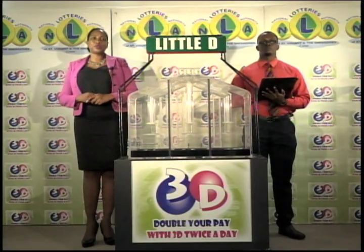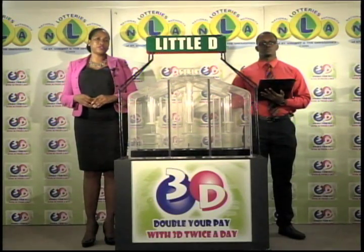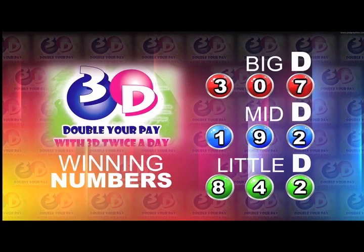Remember, this afternoon's draw is under the supervision of the auditing firm of KPMG, represented by Mr. Jamal Boucher. I will now recap the winning numbers for you. The big D winning number: 3, 0, 7. The mid D winning number: 1, 9, 2. And the little D winning number: 8, 4, 2.